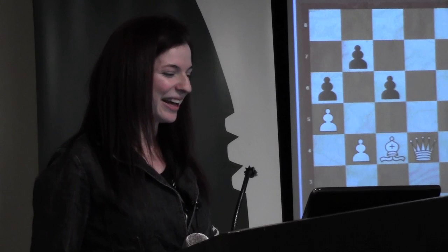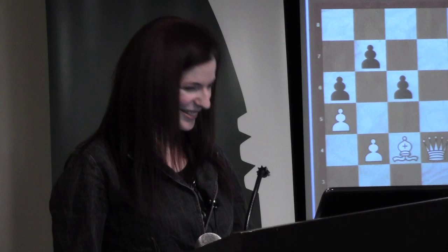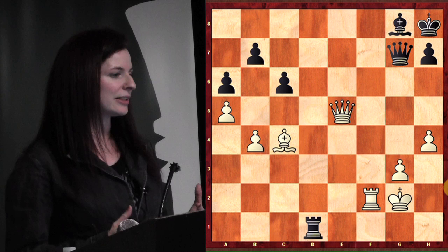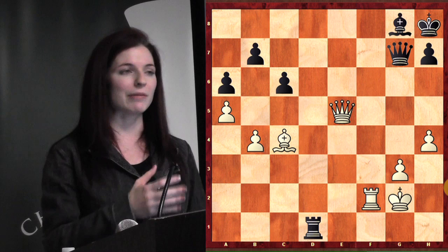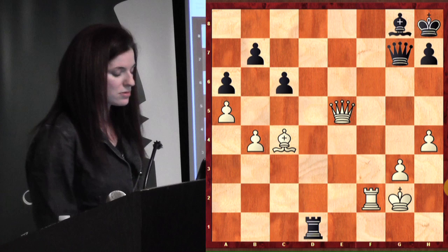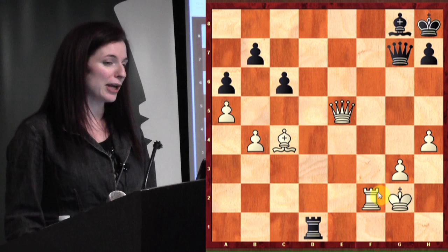Usually it's going to be because you've set it up — you did something clever which caused them to forget about it or miss something. This position takes advantage of two themes. Practically speaking, in chess there are often two themes at work. In this case we're making use of the back rank theme and also the pin theme.